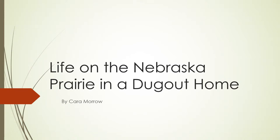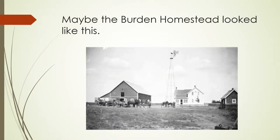Life on the Nebraska Prairie in a Dugout Home. In the story My Antonia by Willa Cather, orphan Jim Burden travels to Nebraska to live with his grandparents. Jim's grandparents were prosperous farmers living in the only wood house west of Blackhawk. All of the other neighbors lived in sod homes or dugouts, including Antonia and her family, the Chimurdas.